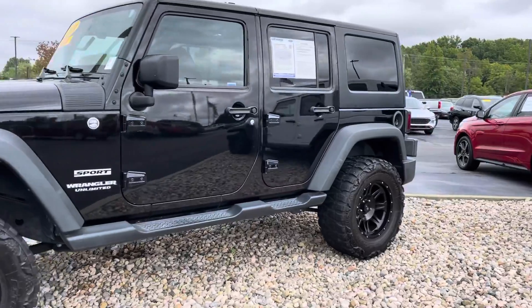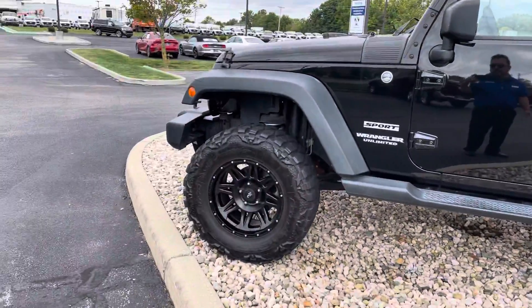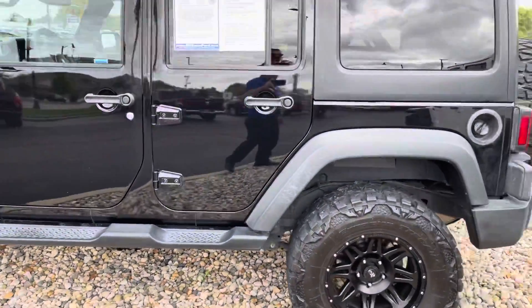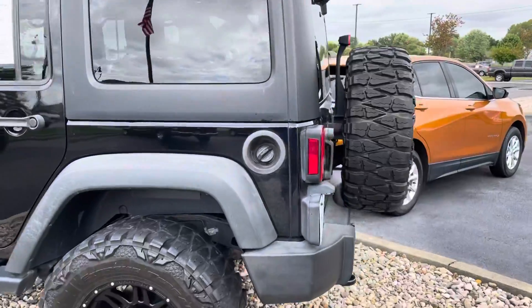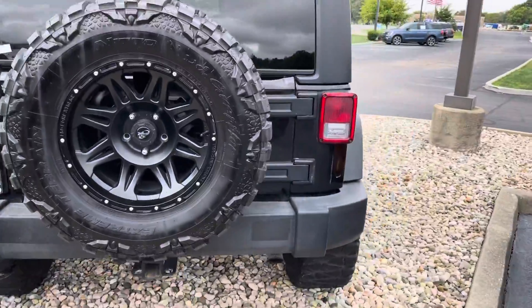Hopefully you'll get some details better than what you might see in the photos online. You can see it does have the aftermarket wheels, I've got the side steps installed, and everything. Obviously it's an Unlimited model, so this is a Sport.